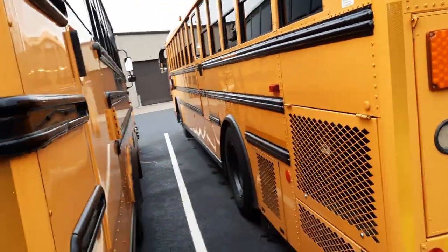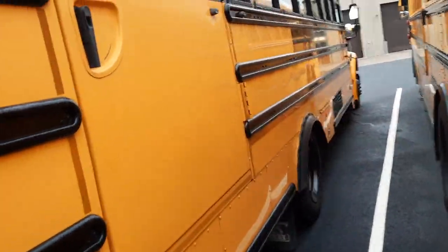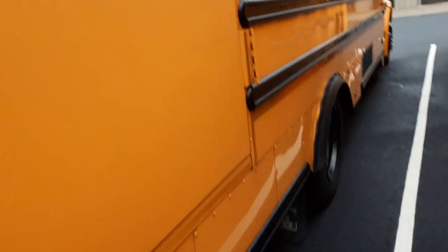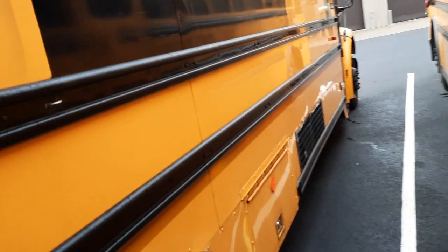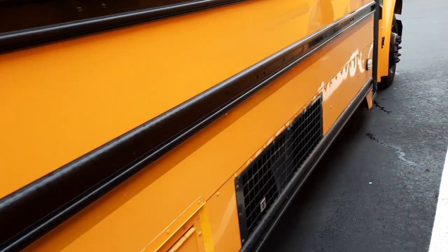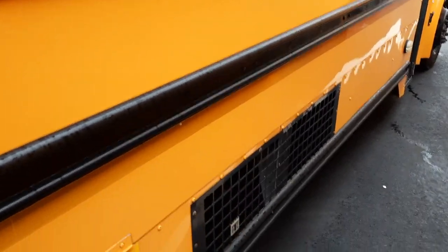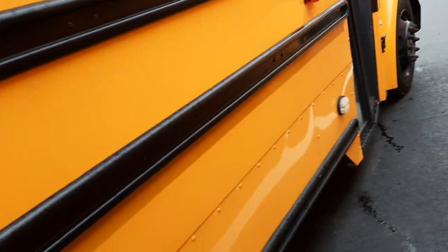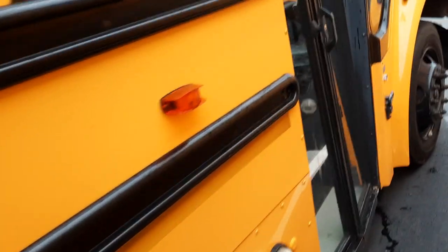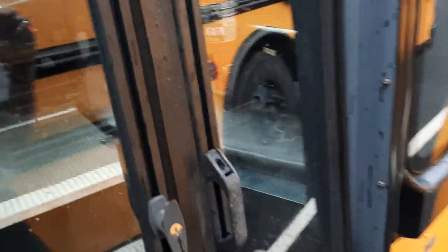This is — or was — 701, a 2007 Thomas C2 wheelchair lift bus. This one is pretty unique because this is our first order of buses that ever had AC. We had one retrofitted before — Bluebird International — but this is the first ones that were ordered with AC, special needs.